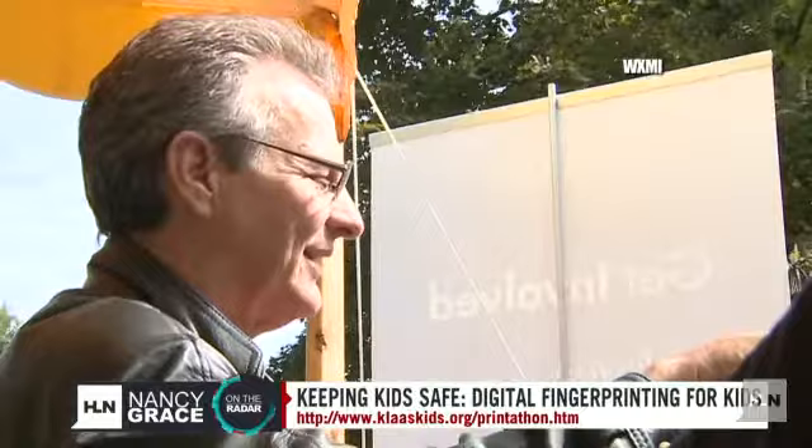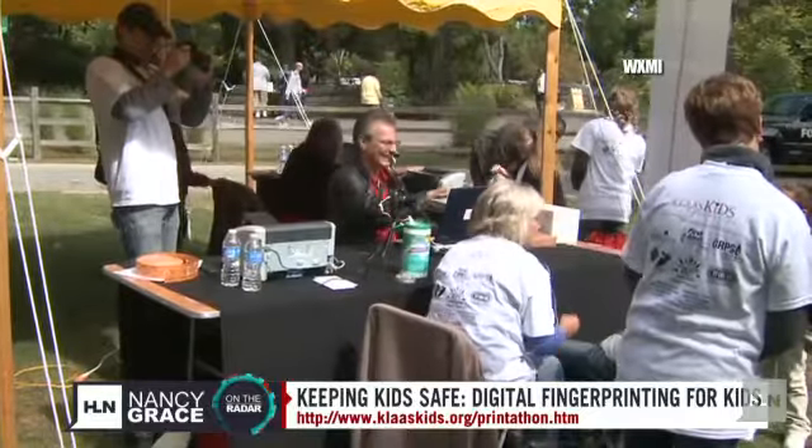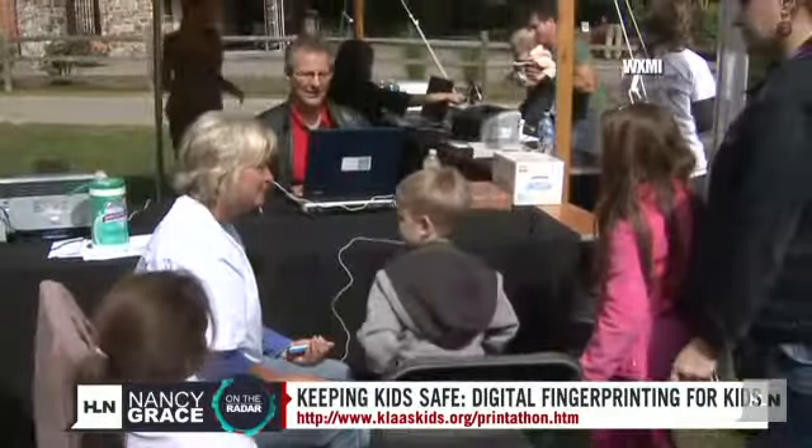We've been conducting certain print-a-thons over the years in the same location. For instance, in St. Louis, we've been doing the same event for more than 16 years now. We now have the children of the children we were originally fingerprinting coming in.